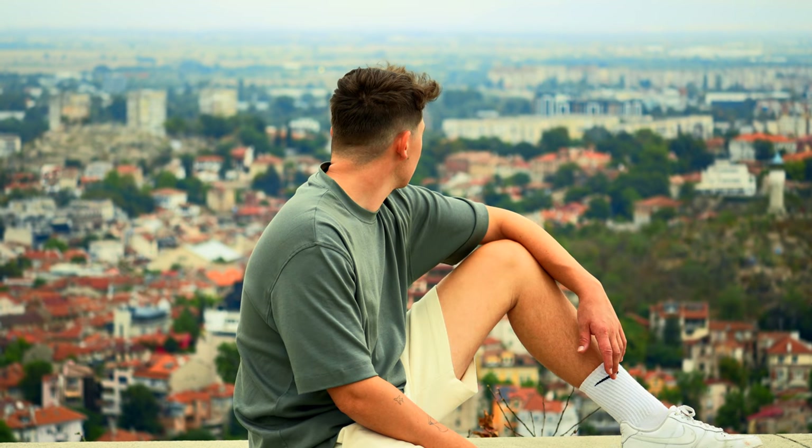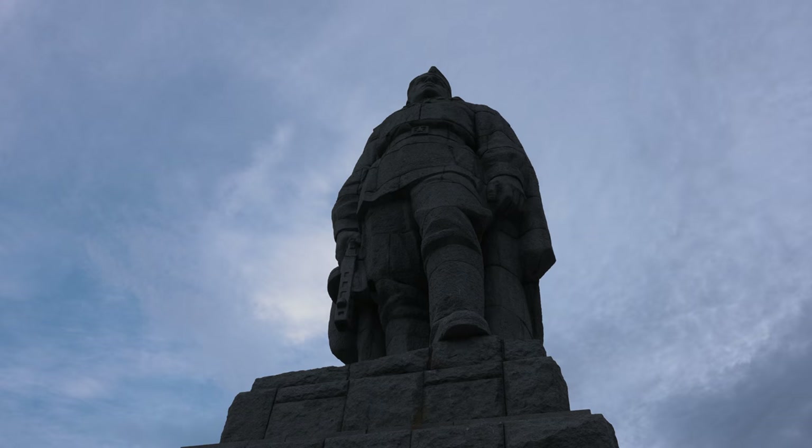How to end a beautiful day here in Plovdiv better than with a lovely view of the city. We are actually at the highest point at the Alyosha Memorial — it's an 11 meter high statue here on this hill, the highest hill overlooking Plovdiv. Hope you liked this little video and thanks for watching. Don't forget to subscribe, hit the like button, and hopefully see you on the next one. Peace.